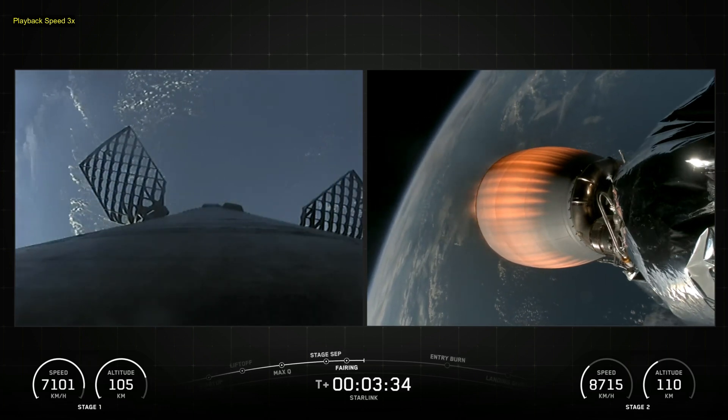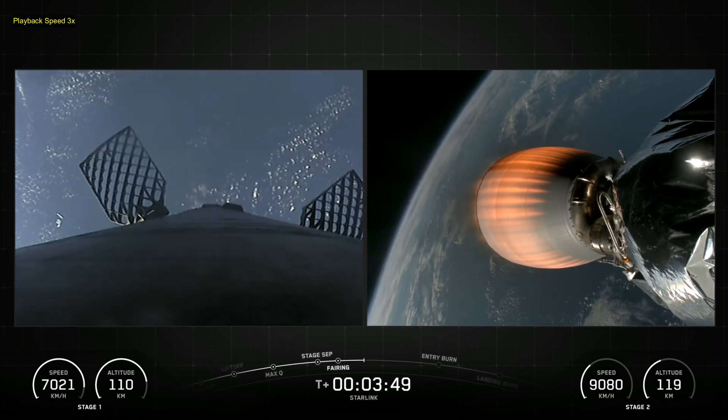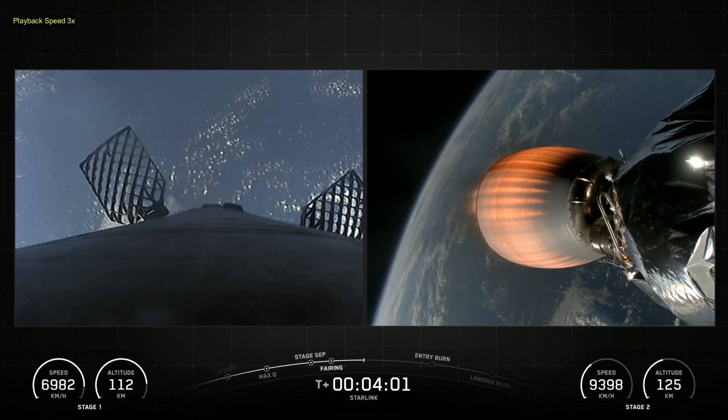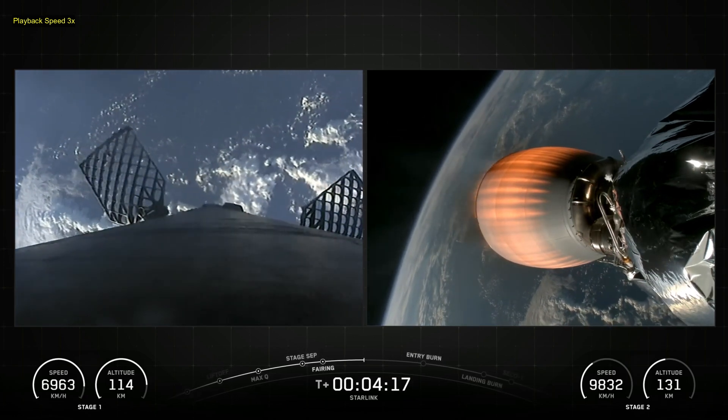Its combustion chamber is regeneratively cooled, while the expansion nozzle is radiatively cooled. At full power, the Merlin vacuum engine operates with the greatest efficiency ever achieved for American-made hydrocarbon rocket engines.